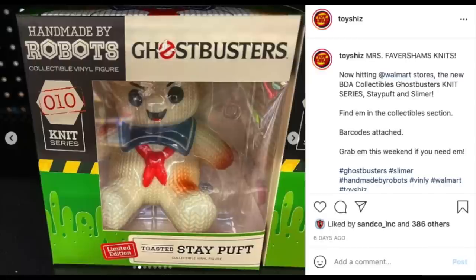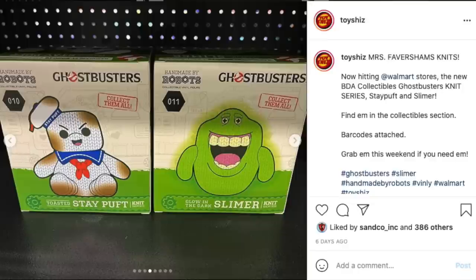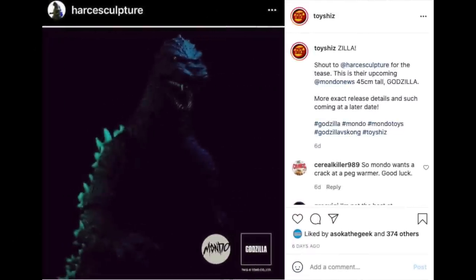I wandered into a Walmart last weekend and in the more entertainment section where all the NECA and MEGO stuff is, they had these Handmade by Robots collectible vinyl figures. I love me some Ghostbusters — it's not exactly my thing, I did not pick them up — however there are plenty of Ghostbuster fans out there. You can get a toasted Stay Puft or a glow-in-the-dark Slimer, so if you like them, they're in the Walmart section now.